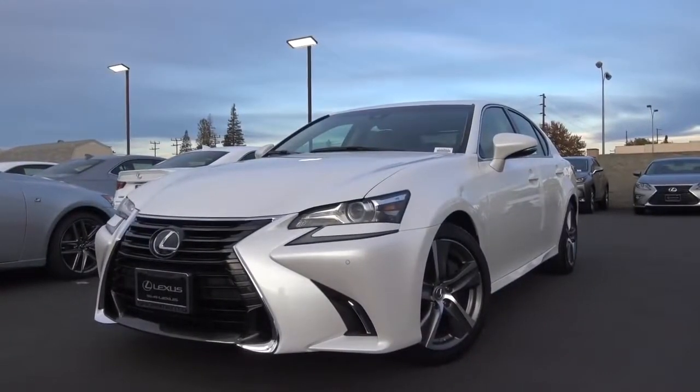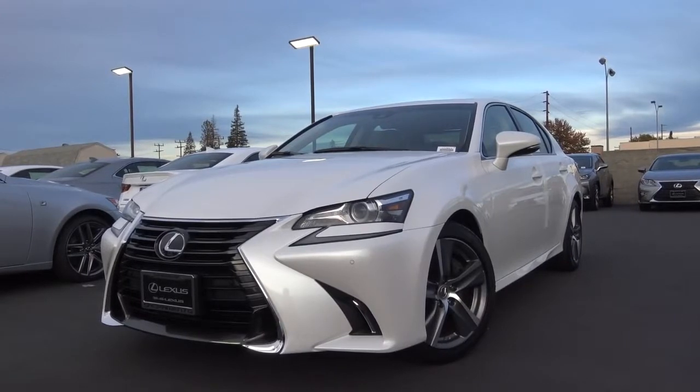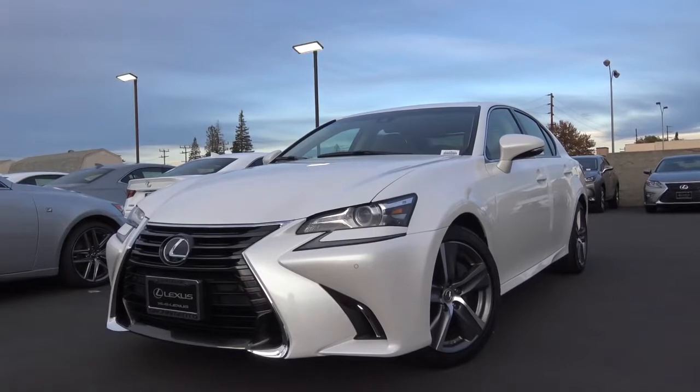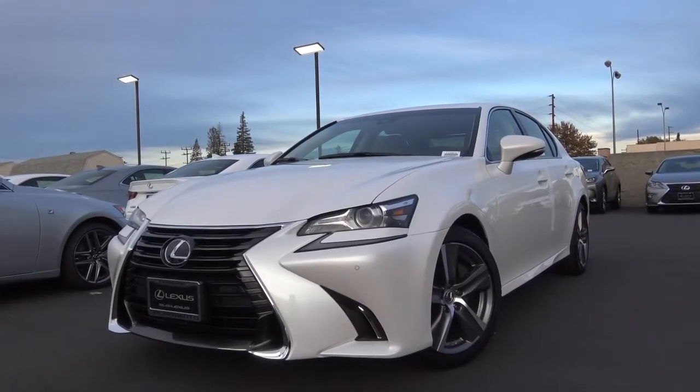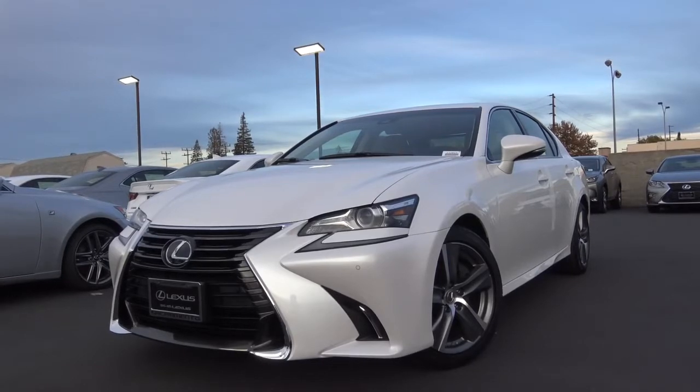So the 2017 Lexus GS 350 makes for a pretty good choice for a midsize luxury sports sedan with its unique styling, luxurious interior with plenty of space, and pretty good value. This has been Cameron Birch from Cameron's Car Reviews.